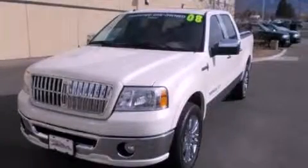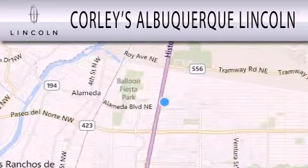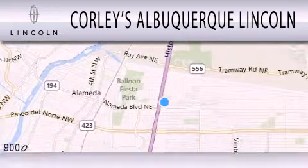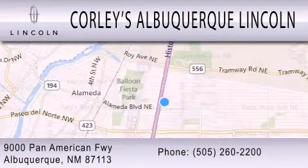Contact us today to arrange your test drive. Corley's Albuquerque Lincoln is dedicated to doing everything possible to ensure that the experience you have selecting your next vehicle is as pleasant as possible. We are located at 9000 Pan American Freeway in Albuquerque.